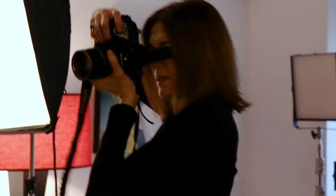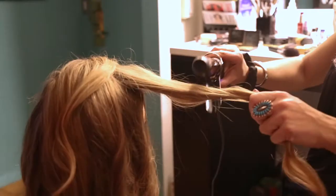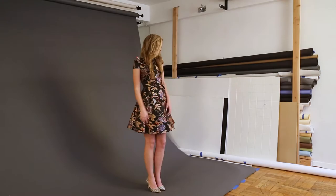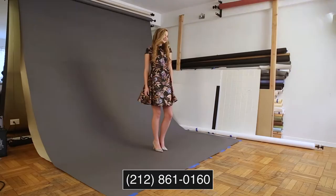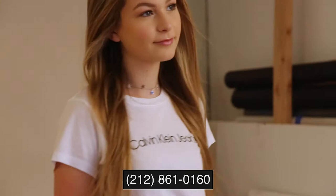We know exactly what the agencies are looking for and those are the type of pictures that we give to you. At Joyce Anderson Photography we specialize in modeling portfolio development. A modeling portfolio is something that you build over time — it's an example of all of the work that you've done thus far. We give you everything that you need to get started in the industry.